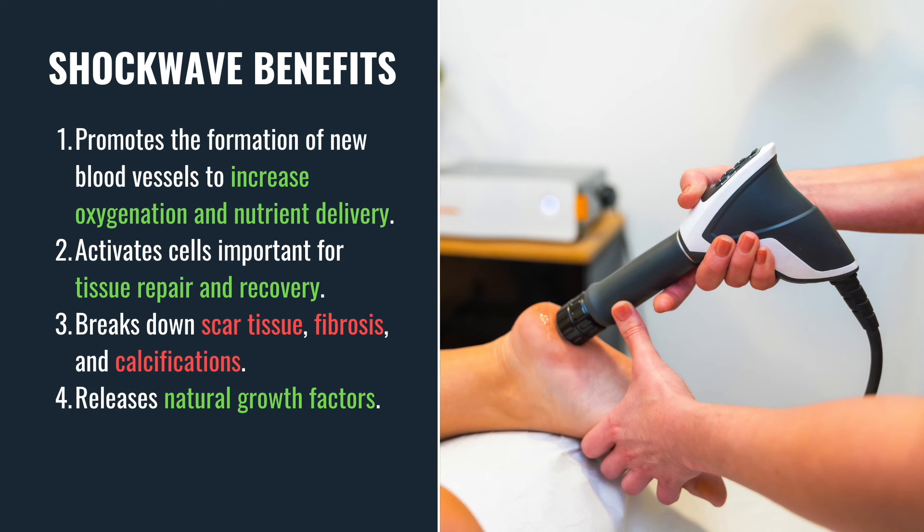It also stimulates the release of natural growth factors, which promote tissue regeneration and reduce inflammation, further enhancing the healing process. Lastly, shockwave therapy helps relieve pain by desensitizing nerve endings and disrupting pain signals.